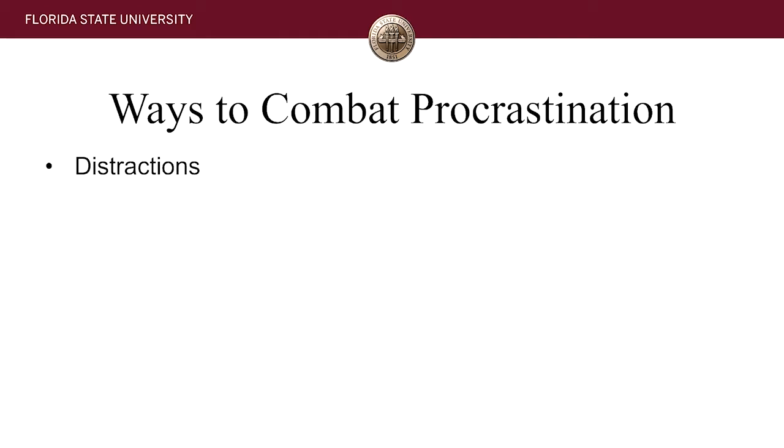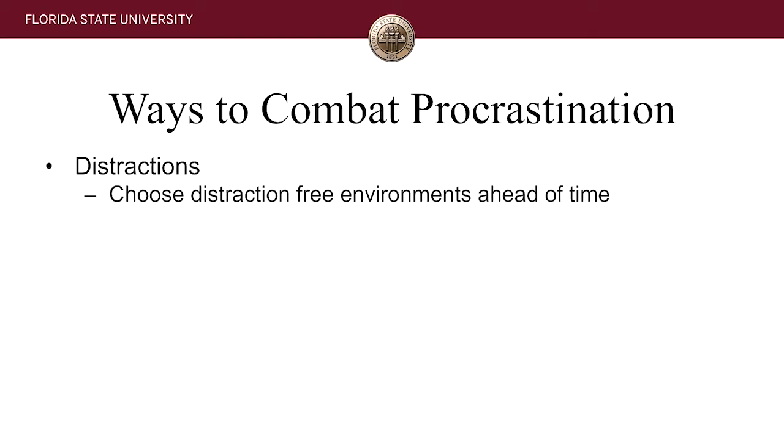If you're getting distracted, it means you have a distracting environment around you. Simply put, we have to start choosing distraction-free environments ahead of time. We need to plan ahead to make sure that we're not getting distracted when we've set aside that study time.